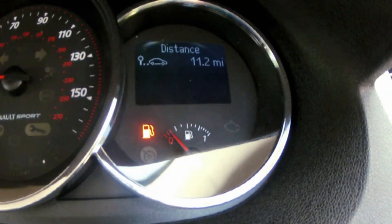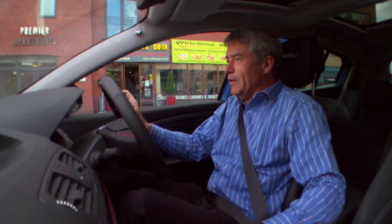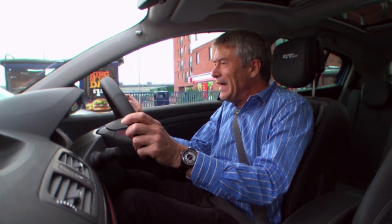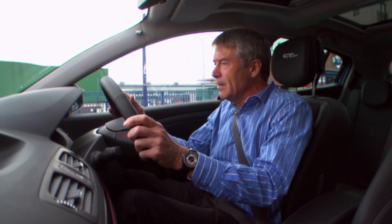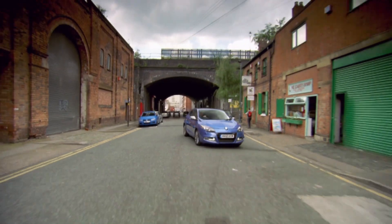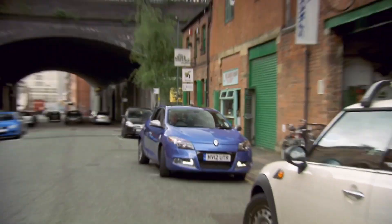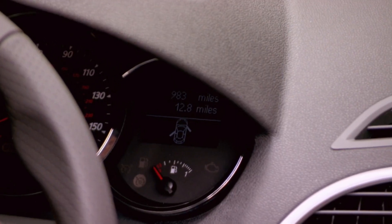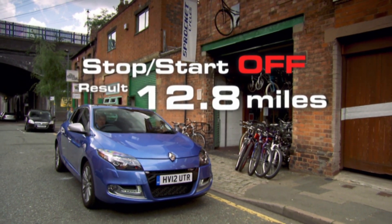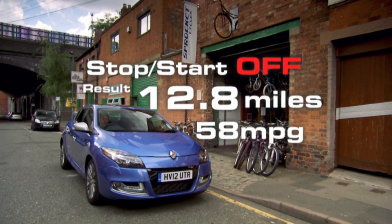After 45 minutes, the Megane began to struggle. Warning lights came on — an engine failure hazard and a spanner warning — and the engine started to splutter. I ran out of fuel after 12.8 miles, equating to an impressive 58 miles to the gallon. Time to phone for a tow rope.